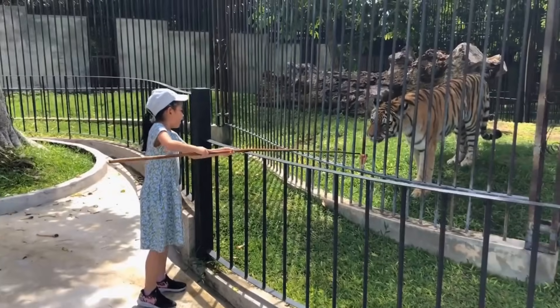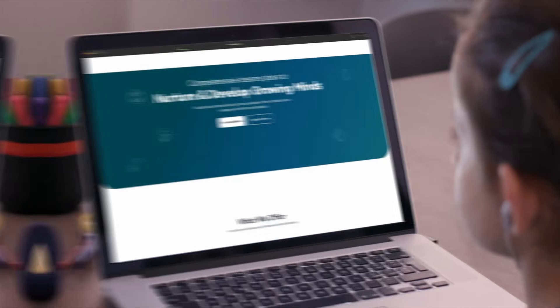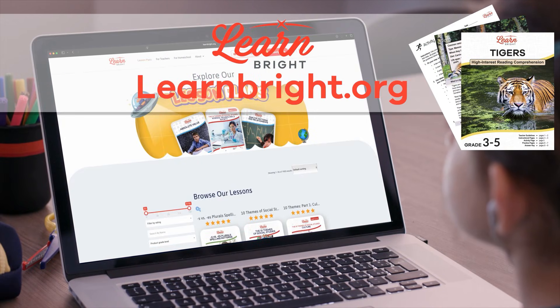Tigers. Hi friends! Today we are going to learn all about tigers. You can read along with us by downloading this lesson plan from our website, learnbright.org.